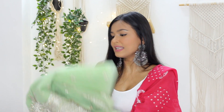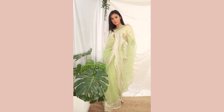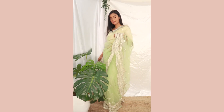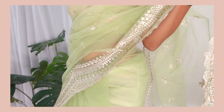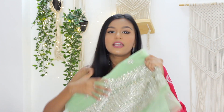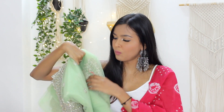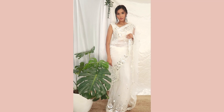I have one more net saree — a pista green saree with silver work all over it. For this one I used a plain beige blouse I already had, but you could get a really heavy blouse stitched and it will really elevate the whole look. The price is ₹830 — again amazing. I think this would work really well for a reception or a daytime event. It's very youthful, so someone my age can wear this without looking older than their age.